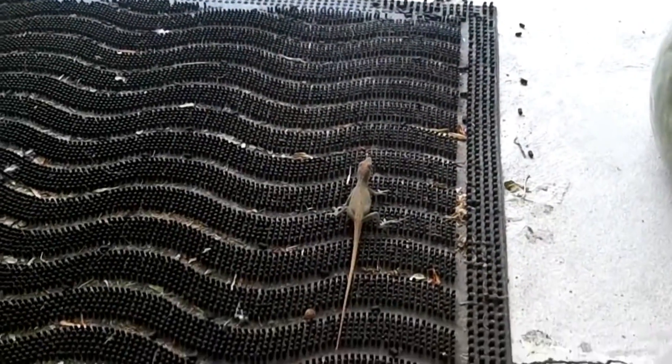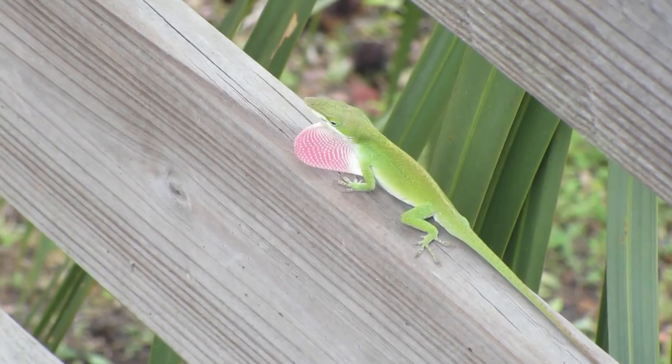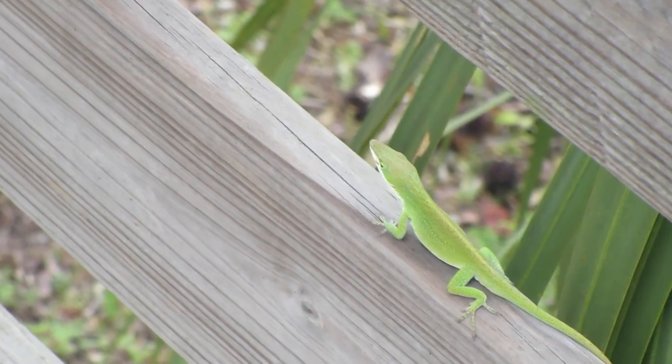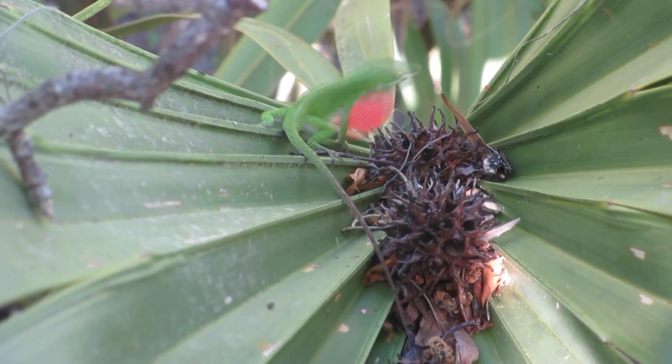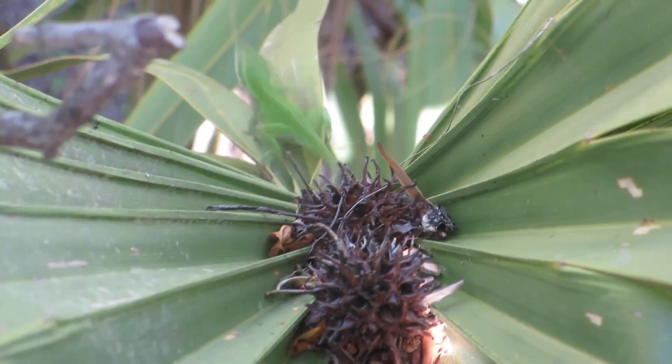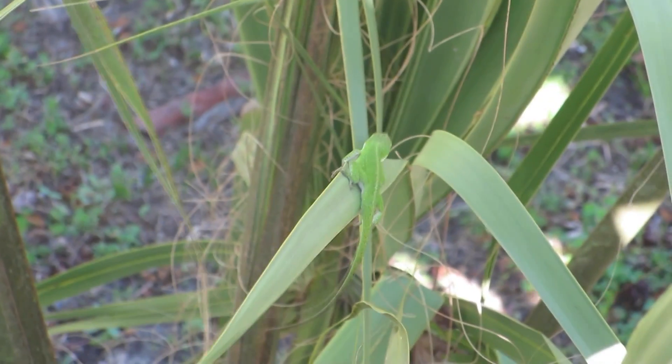Blending in doesn't seem all too important to a lizard species that can move quickly and hide easily when disturbed. Have you ever tried catching one of these lizards? They're fast on their feet. Speaking of their feet, green anols have pads on their toes that help them cling to surfaces. These are similar to gecko toes.